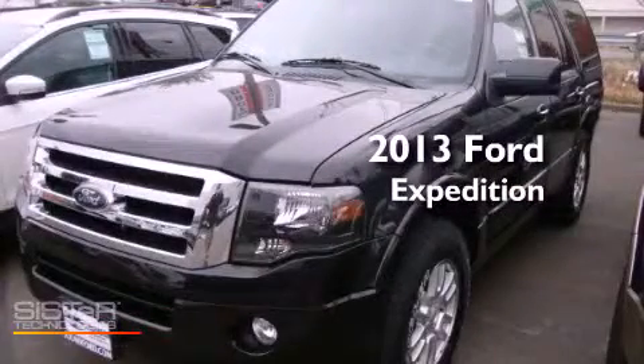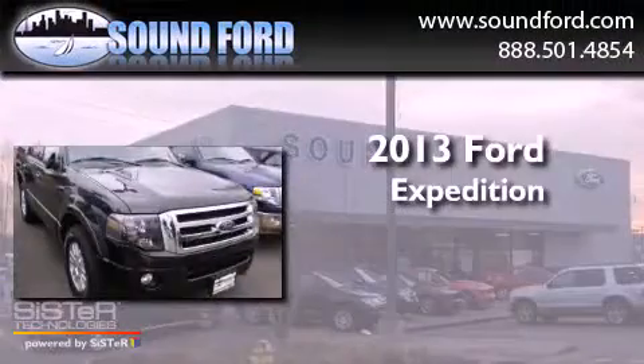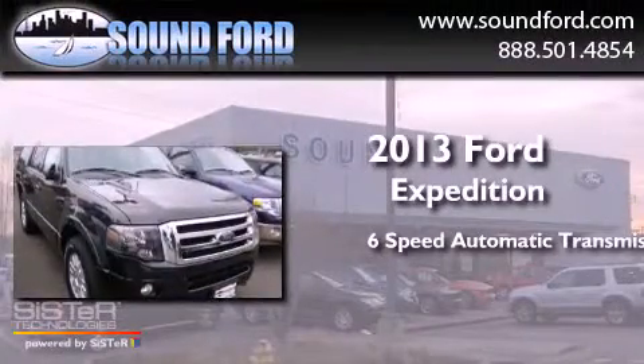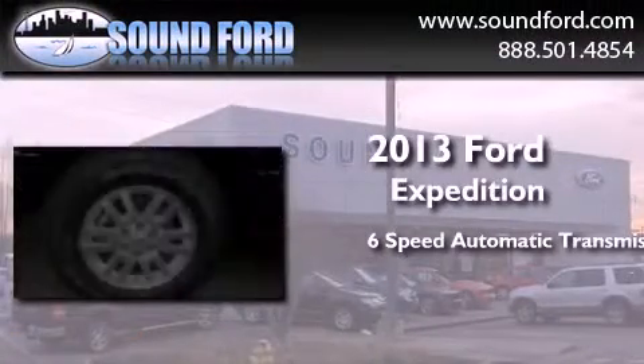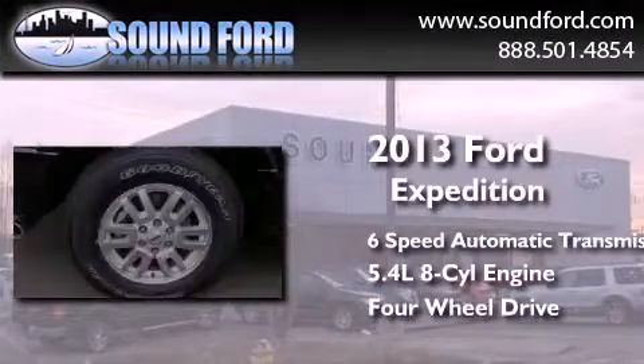This is a brand new 2013 Ford Expedition. This SUV has a 6-speed automatic transmission, a 5.4-liter V8, and the added capability of 4-wheel drive.